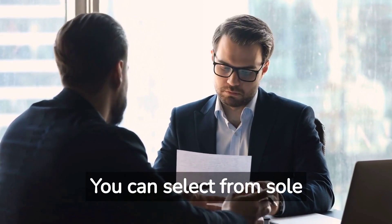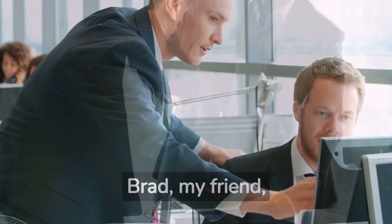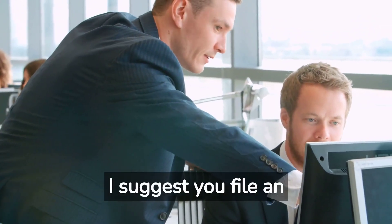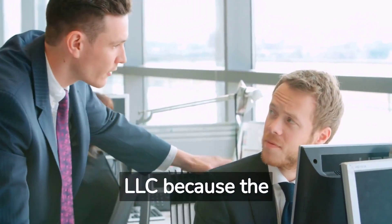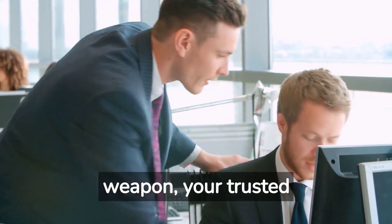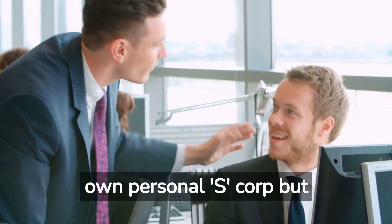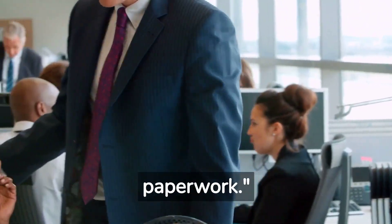You can select from sole proprietorship, partnership, LLC, or corporation. Brad, my friend, I suggest you file an LLC because the LLC — Limited Liability Company — is your secret weapon, your trusted sidekick in the world of business. It's like having your own personal S-Corp but without all the complicated paperwork.